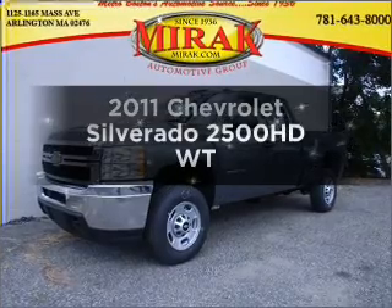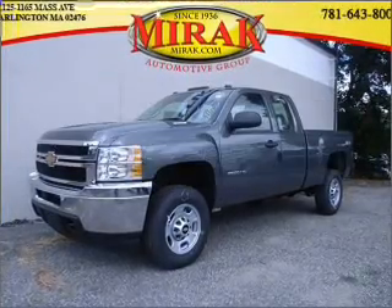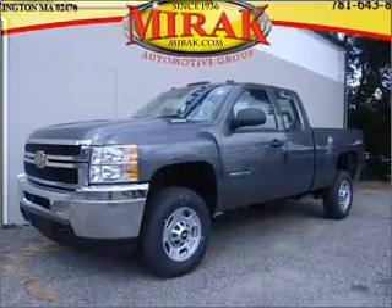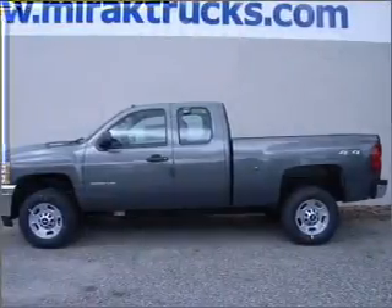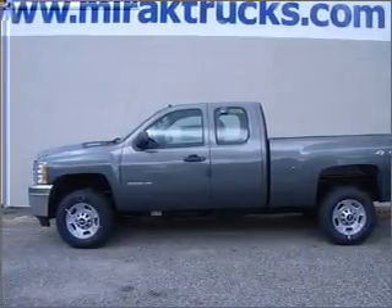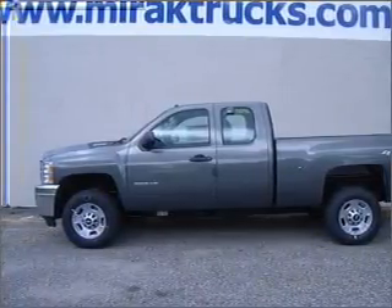Check out this 2011 Chevrolet Silverado 2500 HD. If you're looking for a first-rate auto, this one could be yours today. With a powerful 8-cylinder engine that responds smoothly to its 6-speed automatic transmission, the anti-lock braking system will help deliver you safely to your destination.